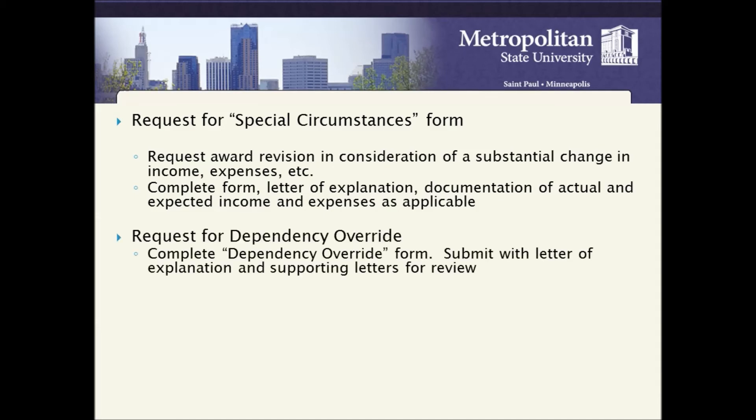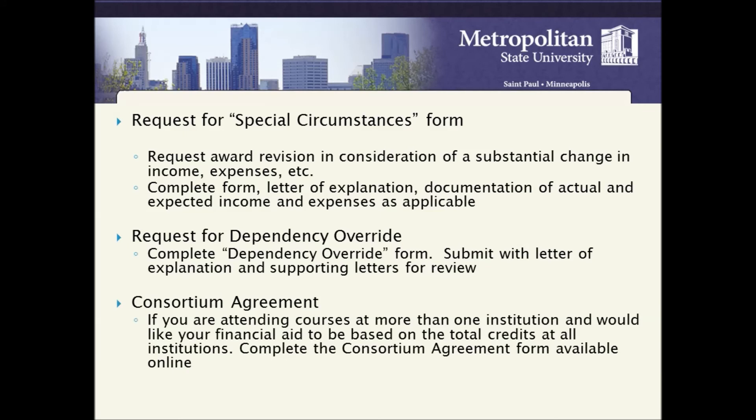Request for Dependency Override: complete the Dependency Override form, submit it with a letter of explanation and supporting letters for review. Consortium Agreement: if you are attending courses at more than one institution and would like your financial aid based on the total credits at all institutions, complete the Consortium Agreement form available online.